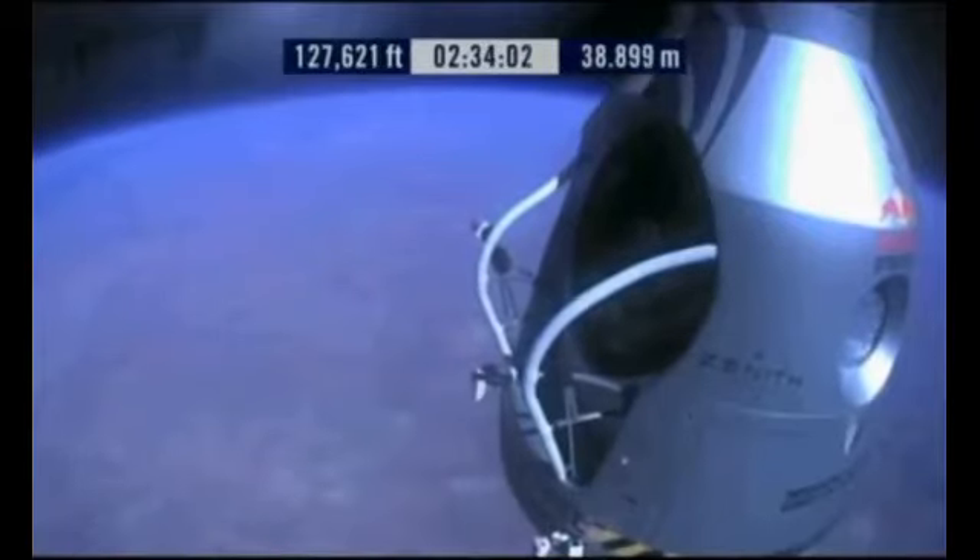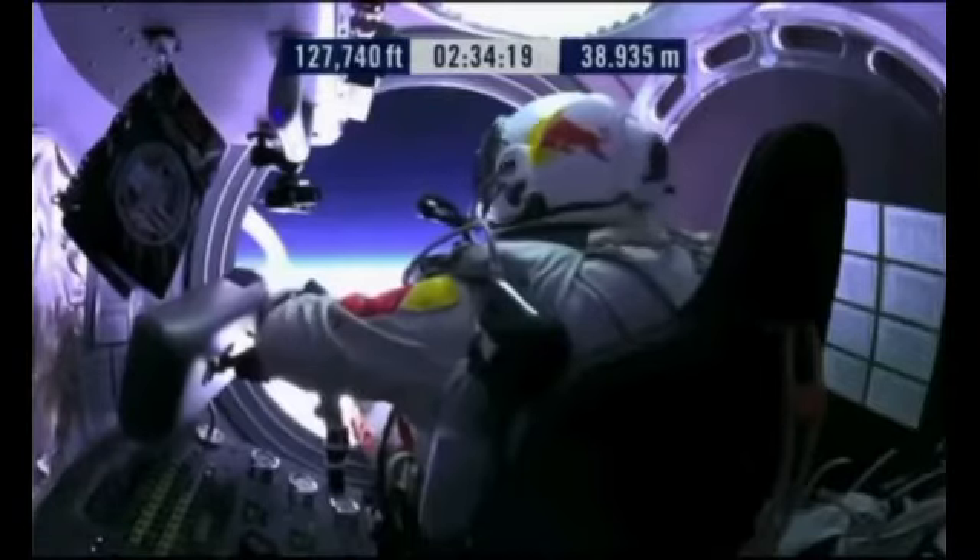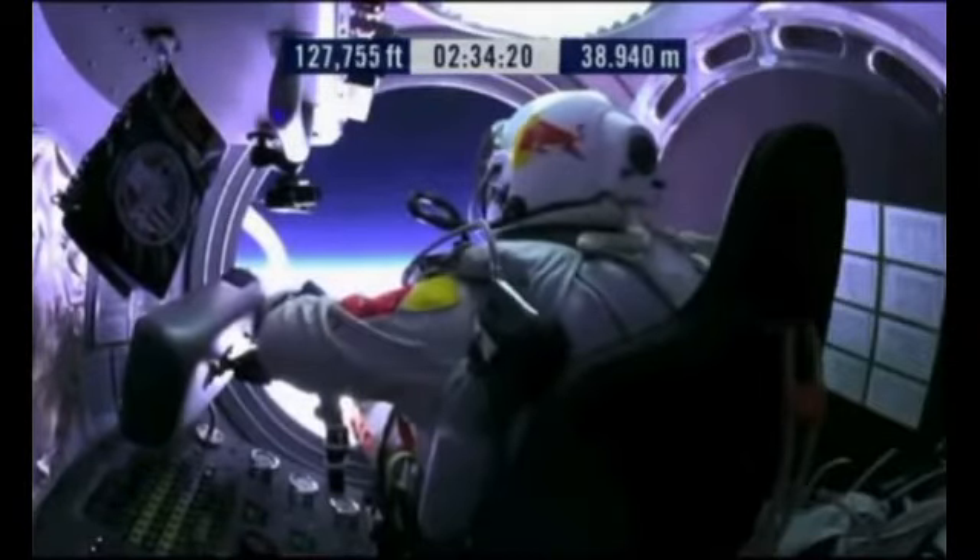Item 27, lift legs into the door threshold. Item 28, slide to seat forward. Okay, item 29, release seat belt.